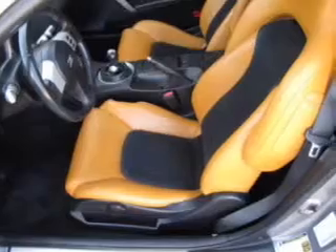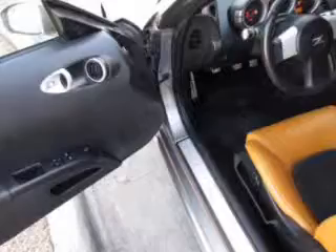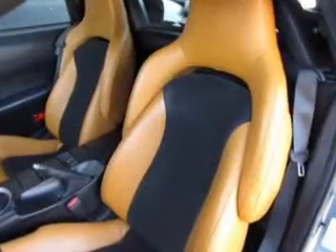Keyless entry. Power door locks. Power windows. Cruise control. AM FM stereo with multi-disc CD player. Power mirrors. Power steering.